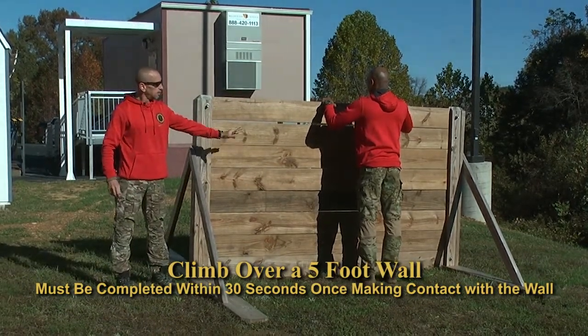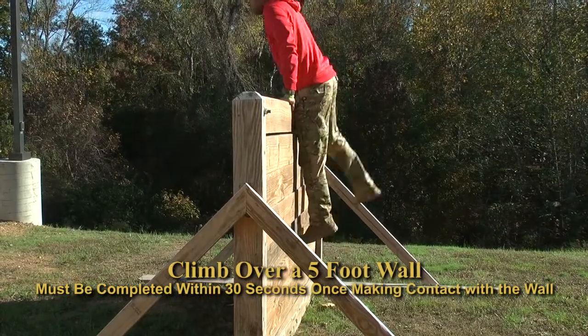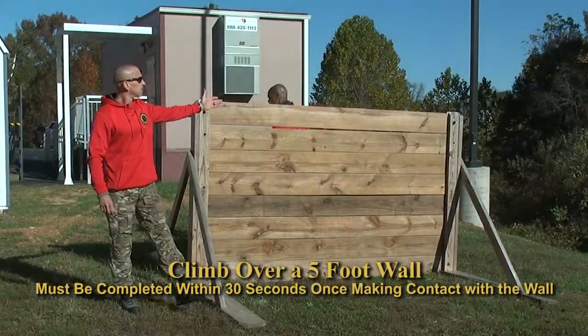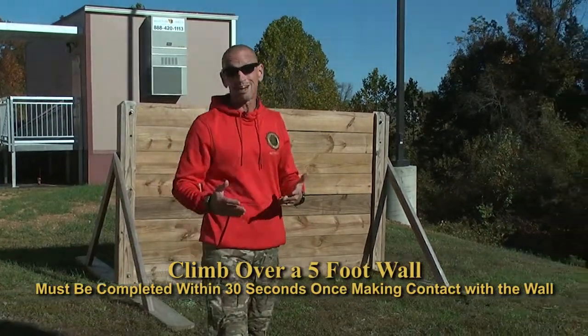Senior DFC Mitchell is going to demonstrate one technique. He's going to place his feet in front of the wall, hands on top, push himself up, extend his arms straight out, swing one leg over top, adjust his hands, bring his other leg over, and hop down on the other side. That's all we're looking for. You have 30 seconds to do this from the time that you touch the wall, which is plenty of time.